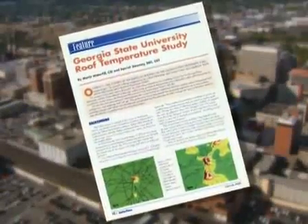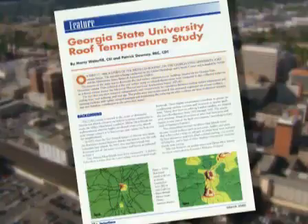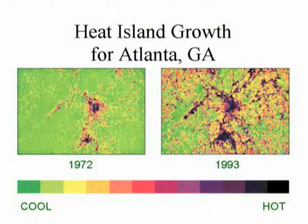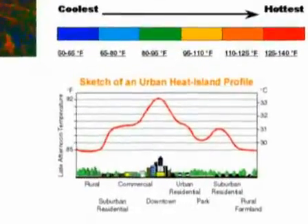Because dark surfaces convert the sun's radiant energy to heat, these heat islands can be up to 12 degrees warmer than the surrounding rural areas. Because most pollution relies on photochemical reactions whose rates are temperature dependent, even a slight reduction in air temperature can result in a dramatic decrease in atmospheric pollution,